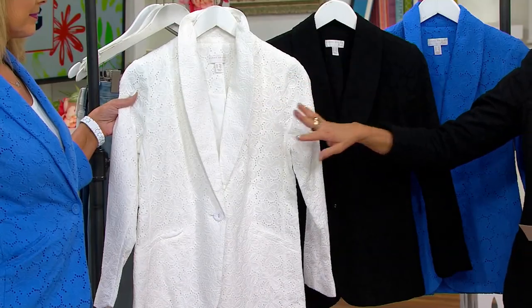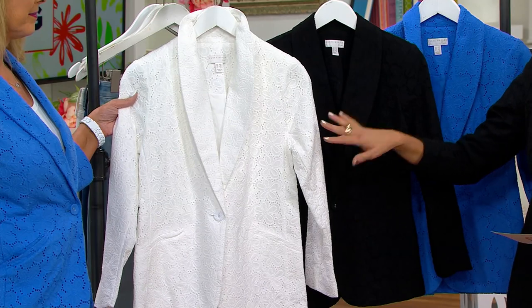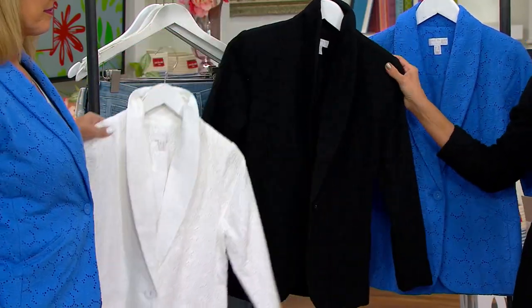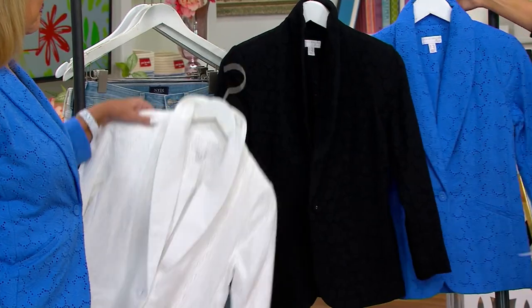White eyelet lace — of course that's the OG. That's stunning. I vote for the black crochet, just because how can you not. And then I also vote for your coastal blue.